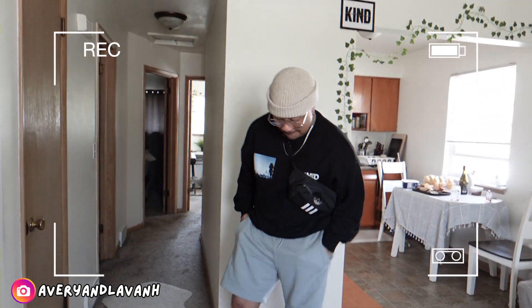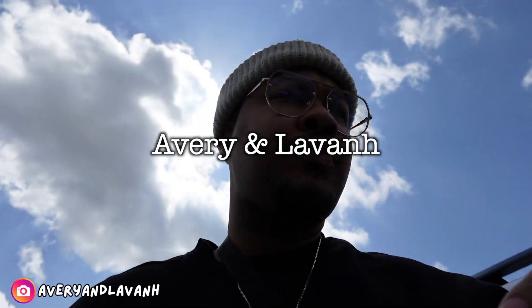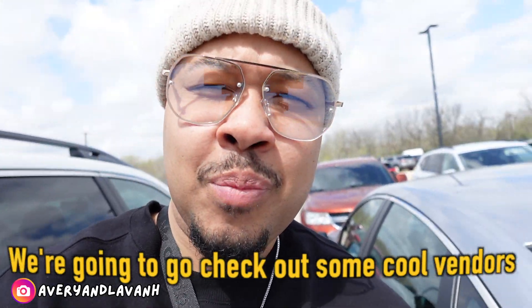We're at a vendor market. We're gonna go check out some cool vendors.